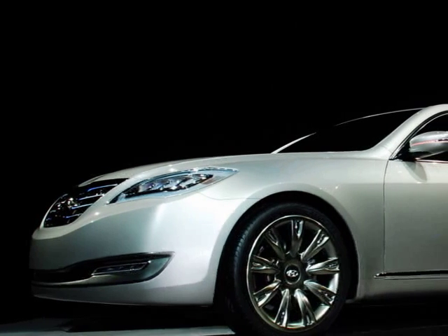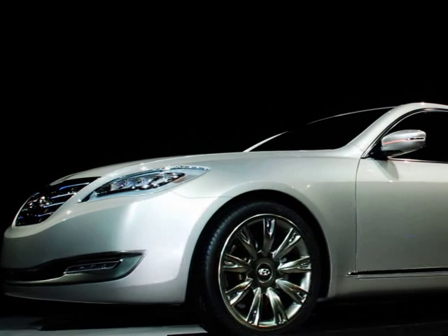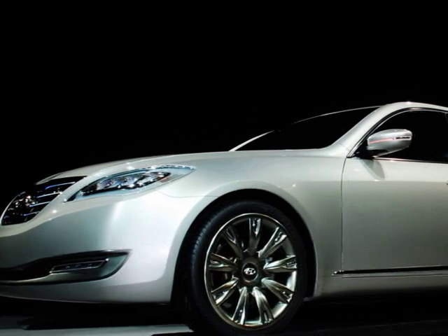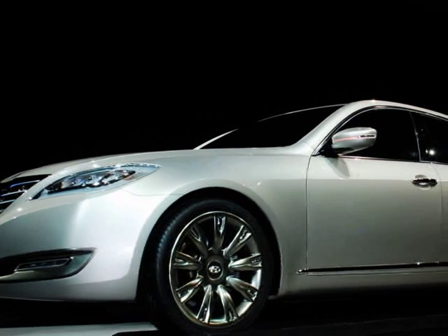So you've got four models off that platform. You also have Hyundai's new V8 engine called the Tau — T-A-U — coming out, and that's good for at least 300, if not all the way up to 350 horsepower.